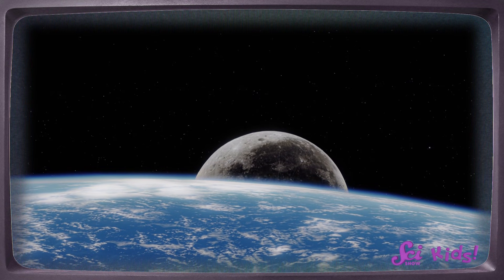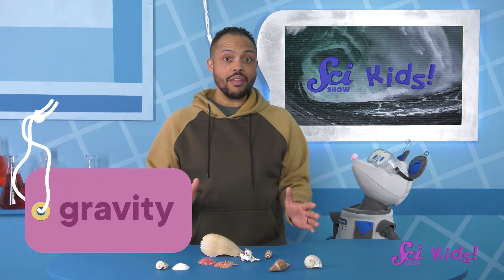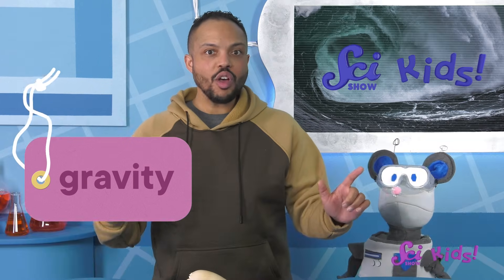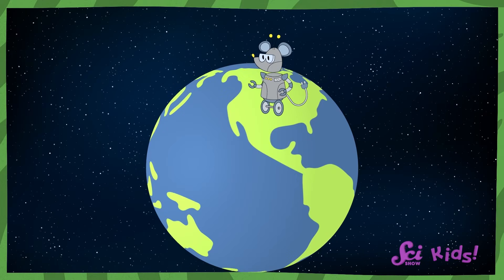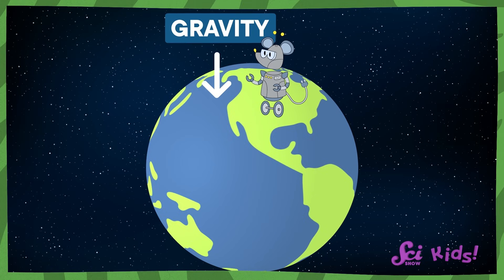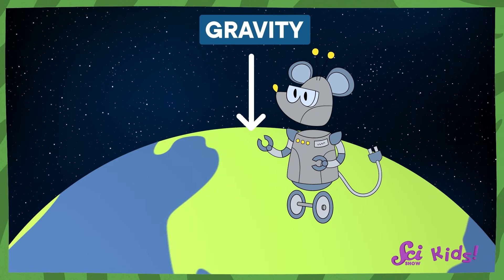The moon makes waves when its gravity pulls on Earth. Gravity is the force that pulls things together, and it's everywhere. Let's all stand up and jump up as high as we can safely. One, two, three. When you jumped, you didn't just float away — you fell back down. That happened because Earth's gravity pulled you down. Everything on Earth is held down by gravity, including the ocean.